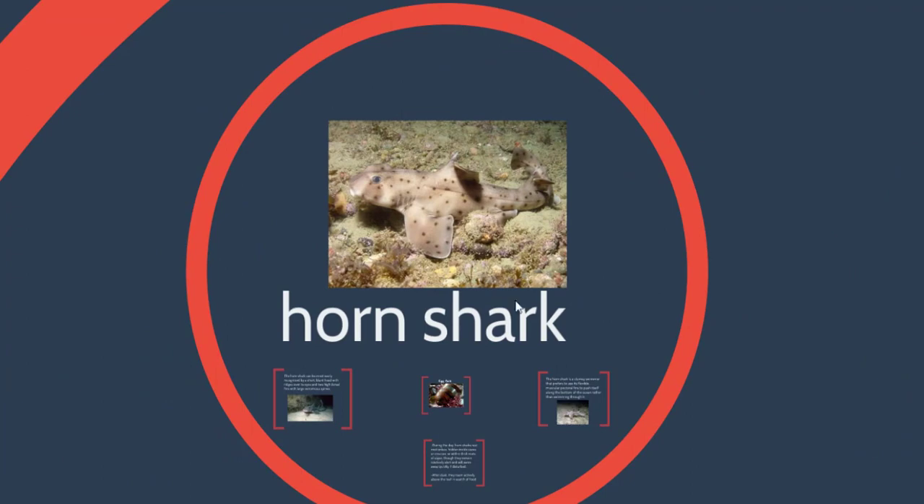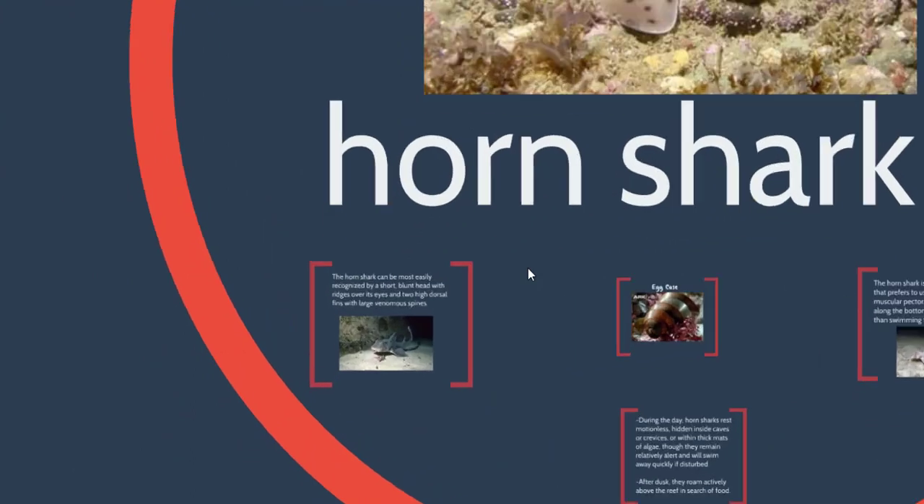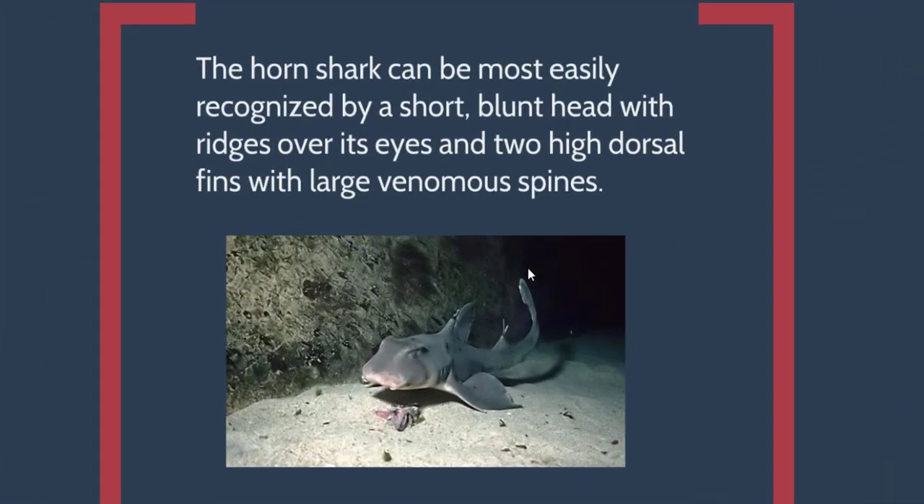We also have the horn shark. The horn shark is a really cool shark. It has a really short snout that allows it to eat some really cool stuff. It has plate-like jaws, kind of like stingrays, so they crunch their food. And they eat a lot of sea urchins, a lot of purple sea urchins. And they have two large venomous spines right in front of their two dorsal fins.